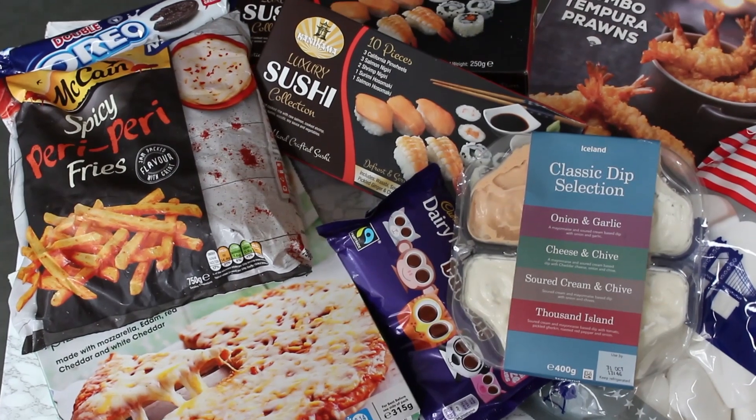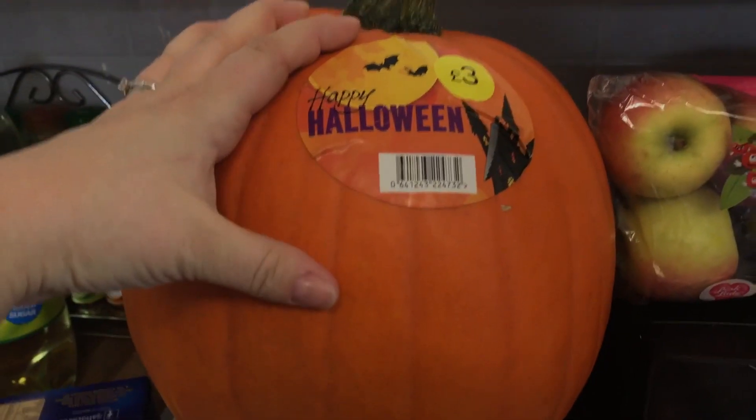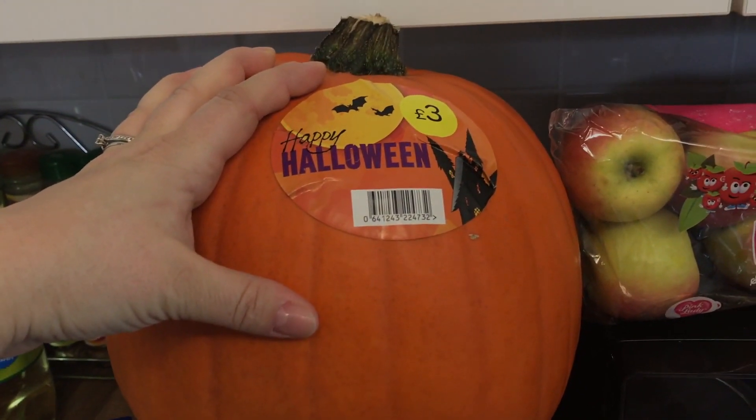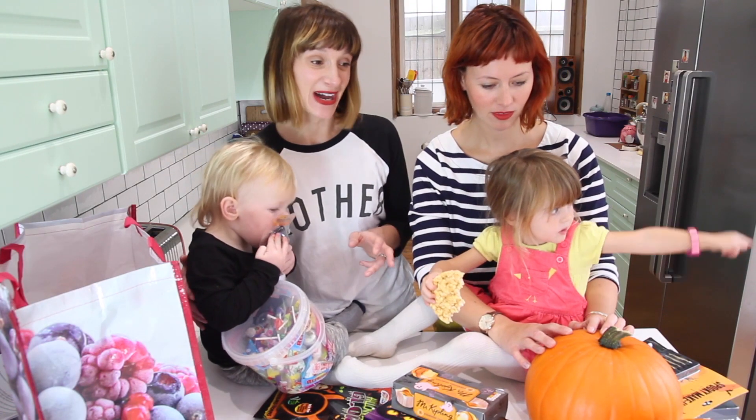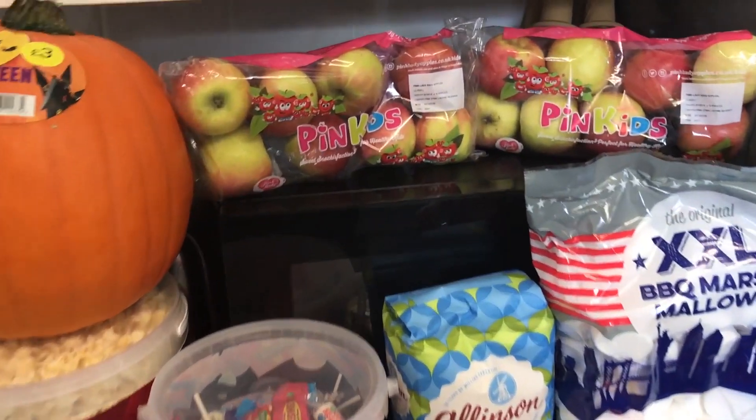I was really chuffed in particular to find this ready made sushi — I never thought this is the kind of thing you'd get in Iceland. Iceland also do pumpkins — awesome, they're really big and only £3. All of this here is basically for the party games; we're really excited, the kids are buzzing.